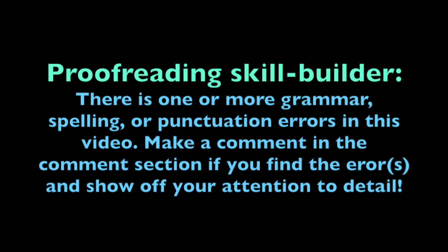Proof reading skill builder. There is one or more grammar, spelling, or punctuation errors in this video. Make a comment in the comment section if you find the error or errors and show off your attention to detail. Have fun!